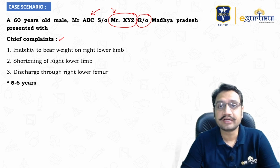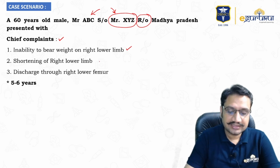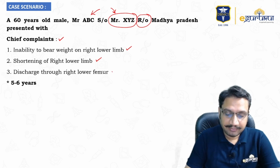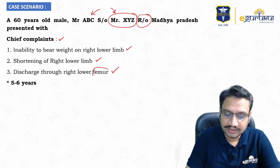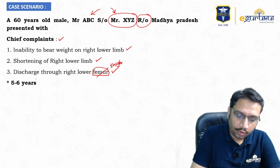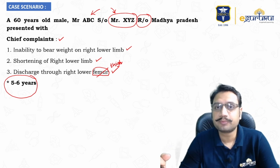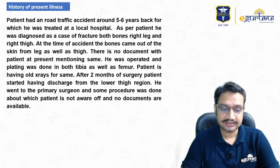The chief complaints are: inability to bear weight on the right lower limb; shortening of the right lower limb; and discharge through the right lower thigh — note it should be 'lower thigh,' not 'lower femur,' since we write what the patient tells us. All three complaints have been present for around five to six years. The patient came to us walking with the support of calipers.